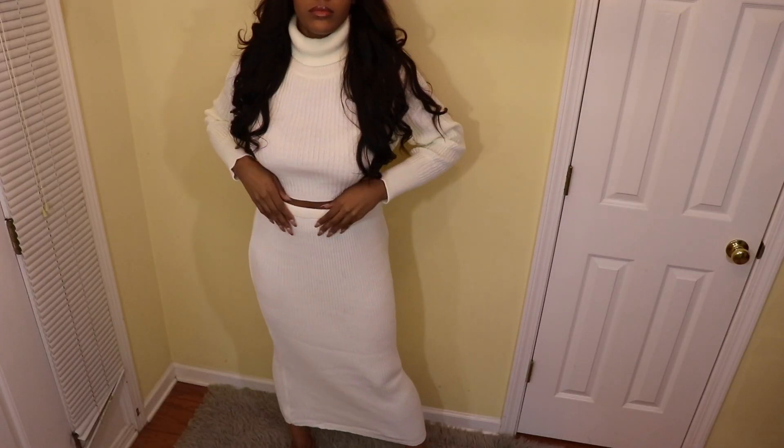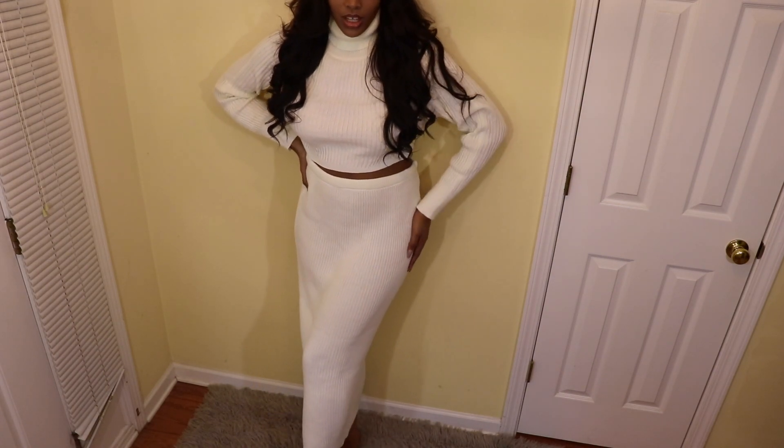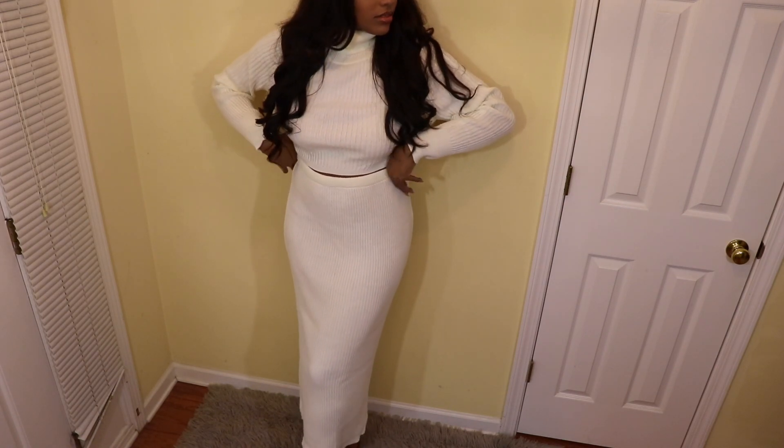Hey everyone, welcome back to my channel — if you're new, welcome! In today's video, as you can tell by the title, I am doing a fall Pretty Little Thing try-on haul, so we're just gonna jump right into it.